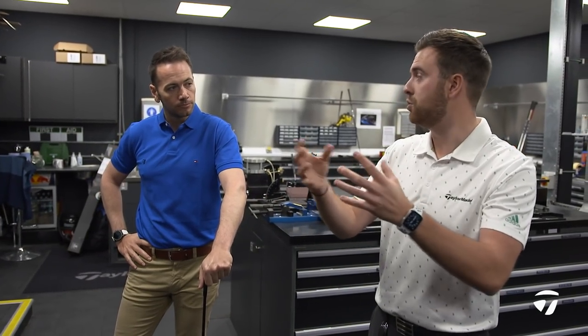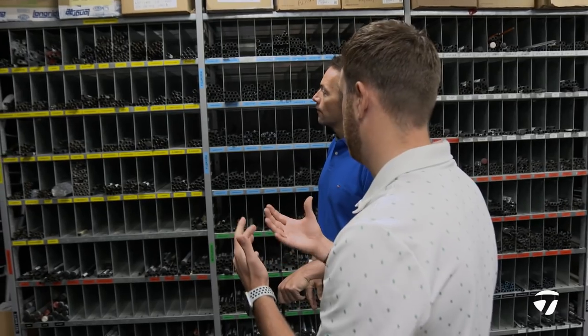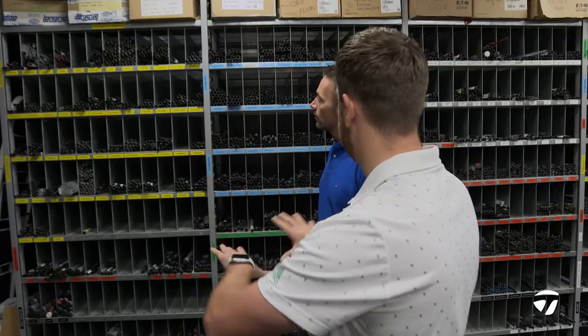Down at the business end, this is our Team TaylorMade shaft rack - every staff player and some uncontracted guys we look after. We keep a backup of everything in here. When we go to stock the truck, we take from their player slot here and then replenish from our other shaft racks.